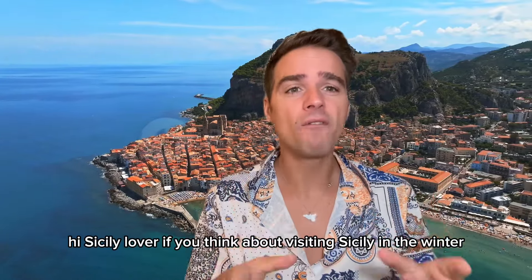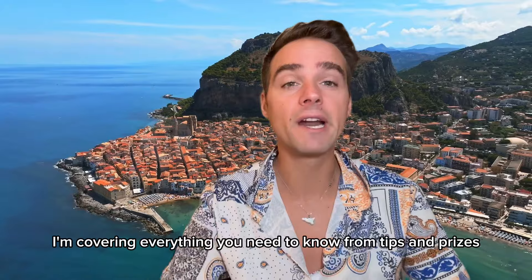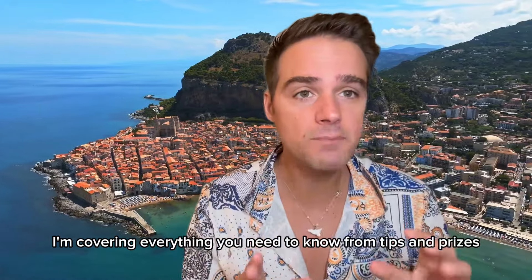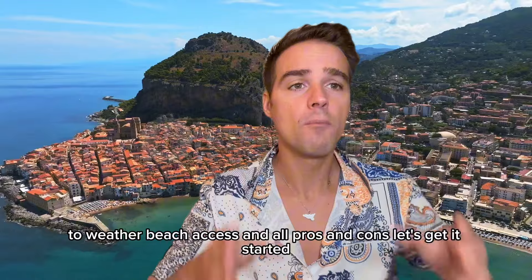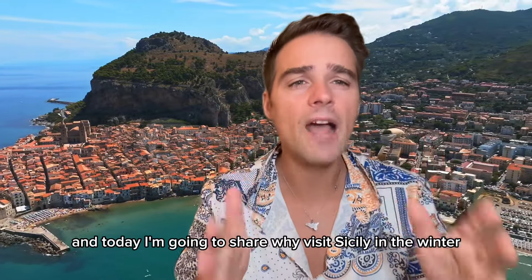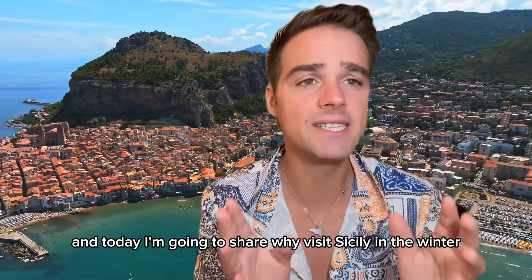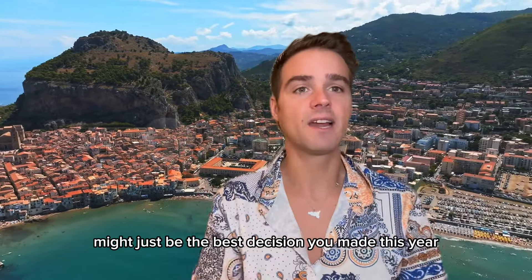Hi, Sicily lover. If you think about visiting Sicily in the winter, this video is for you. I'll cover everything you need to know from tips and prices to weather, beach access and all pros and cons. Ciao everyone. I'm Nicolas and today I'm going to share why visiting Sicily in the winter might just be the best decision you made this year. Let's break it down.